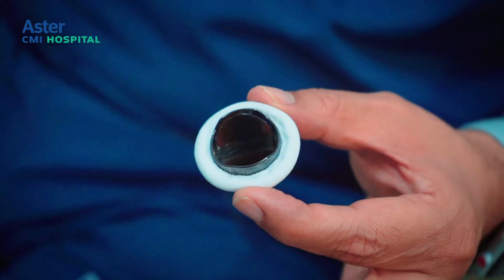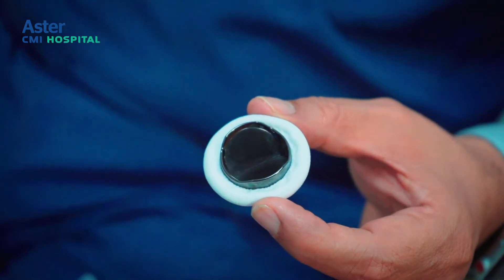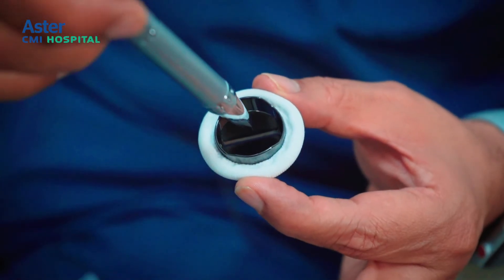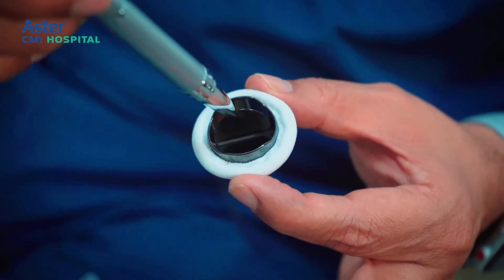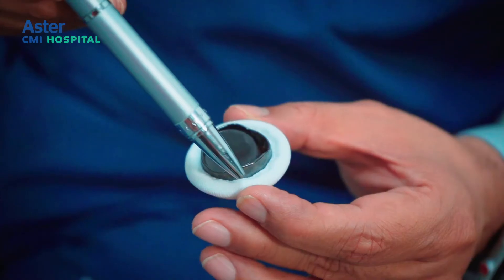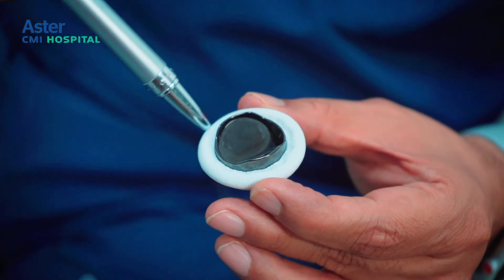I will show you a valve here. These valves are made of a substance called pyrolytic carbon, which is coated in such a way that it avoids blood clotting — but somehow you still have to take blood thinners afterwards. This is the sewing rim where the surgeon will place the sutures and implant the valve inside the heart.